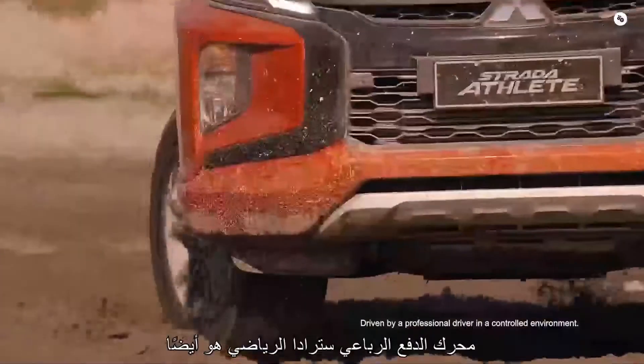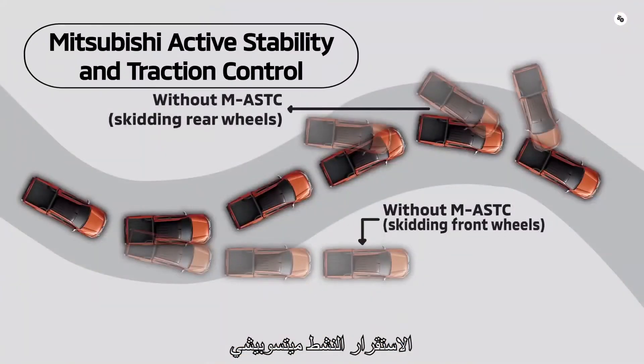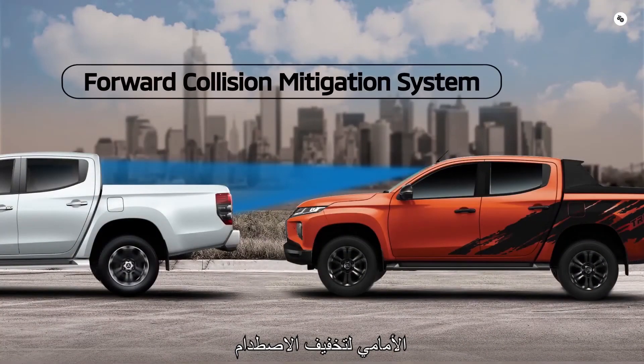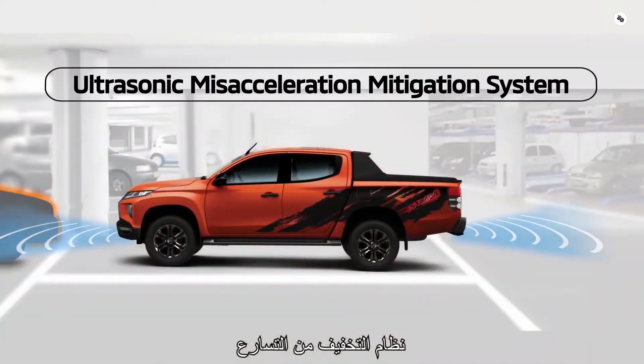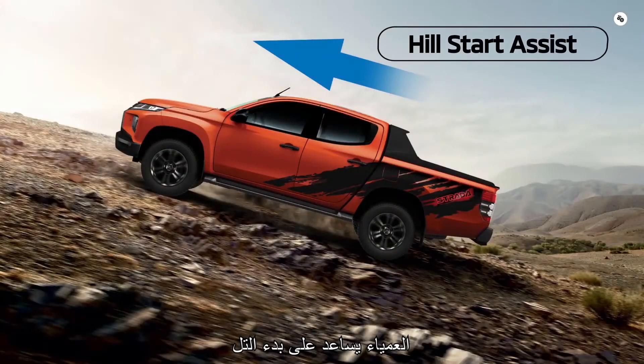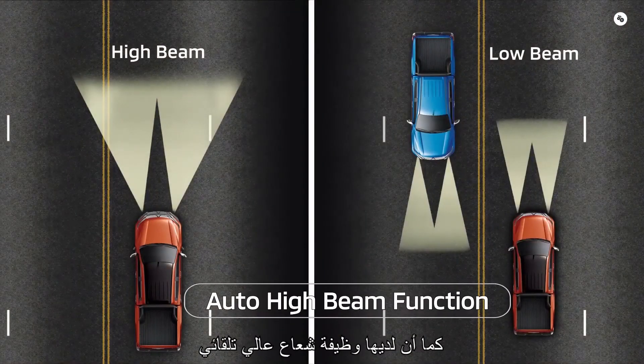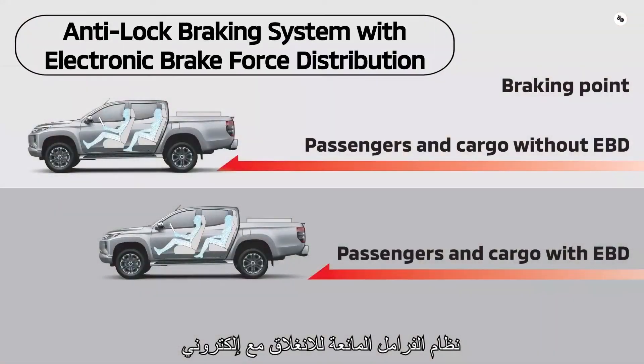The Strada Athlete 4WD is also loaded with safety features such as the Mitsubishi Active Stability and Traction Control, Forward Collision Mitigation System, Ultrasonic Miss Acceleration Mitigation System, Blind Spot Warning System, Hill Start Assist, and Trailer Stability Assist. It also has auto-high beam function and anti-lock braking system with electronic brake force distribution.